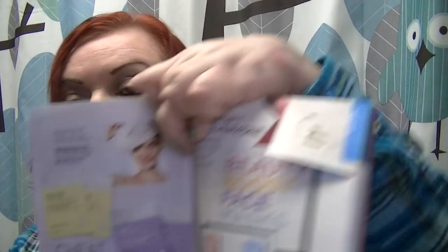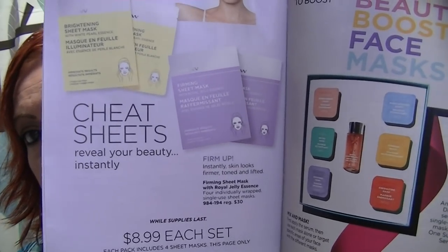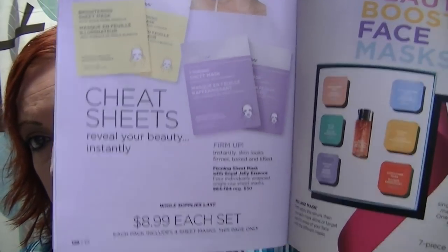Page 128: the sheet masks are down to $8.99 and it says while supplies last, so there is still some left but they are going. I recommend the firming one — that's my favorite of the two.